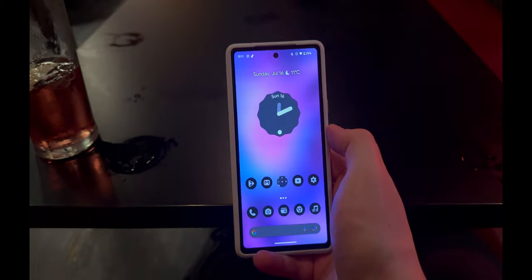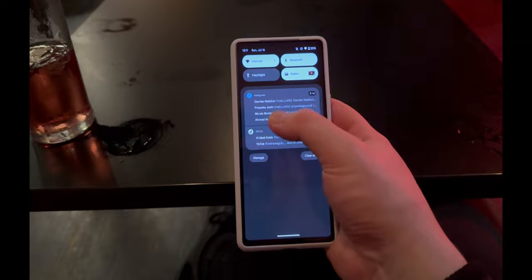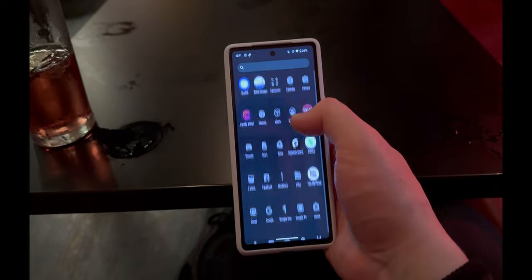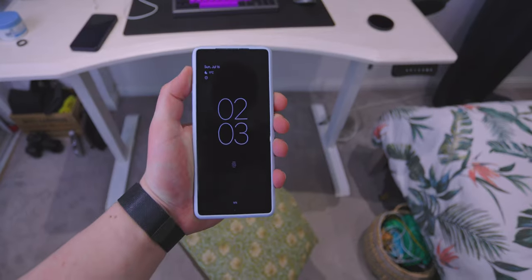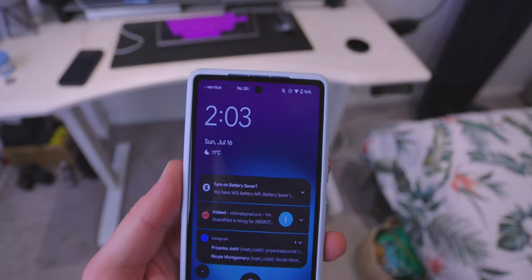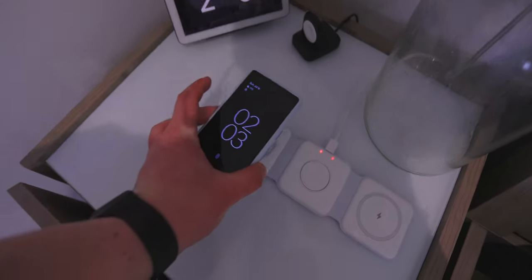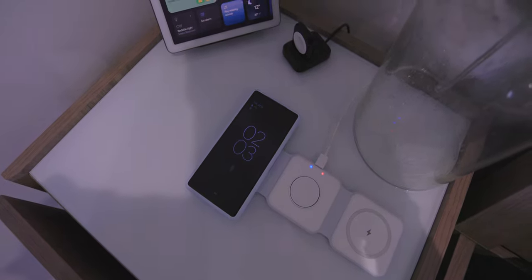I now have 25% battery and played around with Nova Launcher, setting it up to my liking, because the Pixel's stock launcher doesn't have many customization options. That said, I'm a really big fan of the stock UI on the Pixel — it's very clean and I don't like to change it too much. It's now 2:03am, I've got 16% battery, and I'm going to sleep. Luckily this phone has wireless charging — it's only slow, but it's good enough for me. Good night!